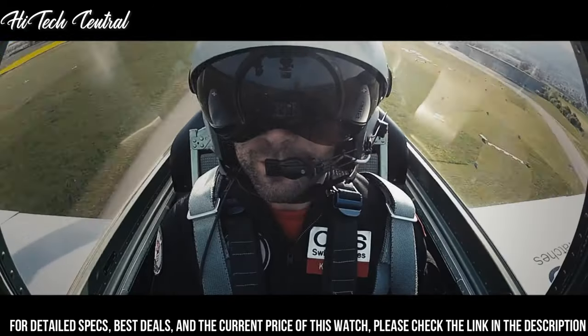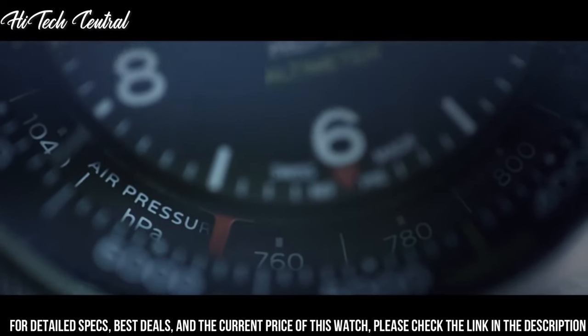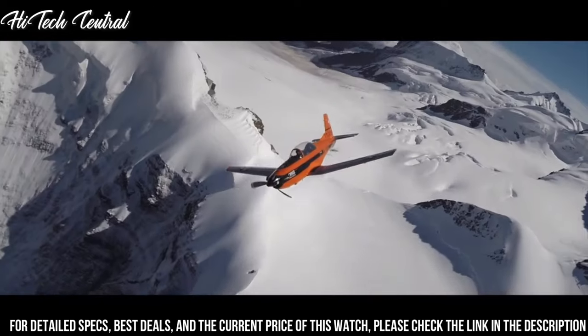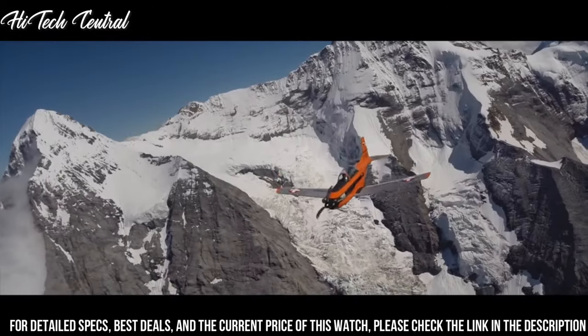Scratch-resistant sapphire crystal, transparent case back, round case shape, case size 47mm, case thickness 18mm, band width 23mm, fold-over clasp, water-resistant at 100m (330ft).